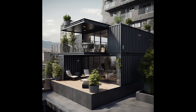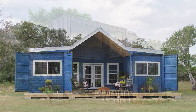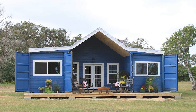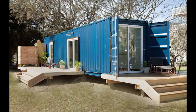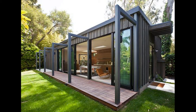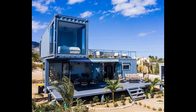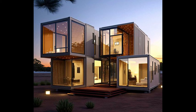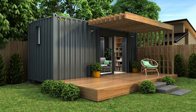Don't let the unconventional exteriors fool you — container homes prioritize safety and durability. The steel foundation ensures structural integrity, while innovative designs incorporate ventilation and fire-resistant materials. Living in a container home means enjoying the best of both worlds: a sturdy, secure haven and a modern, stylish living space.